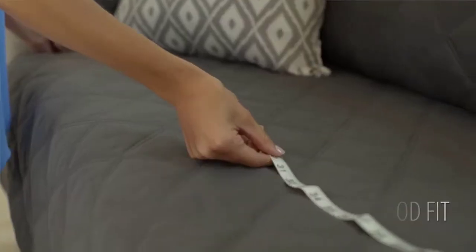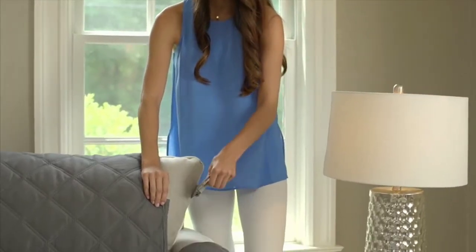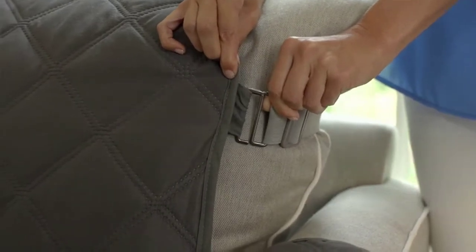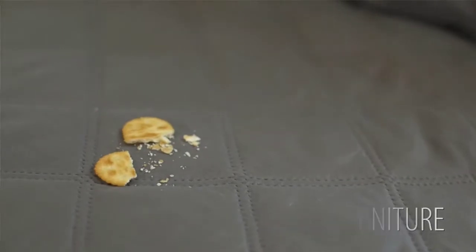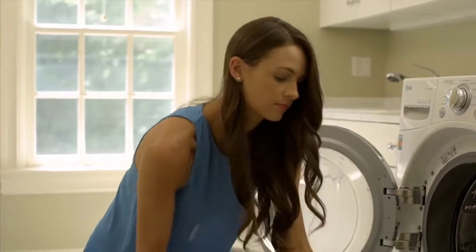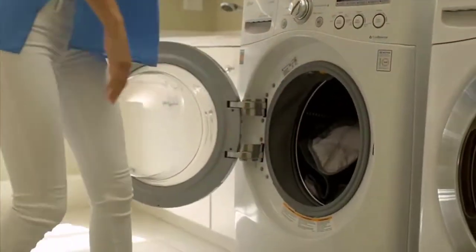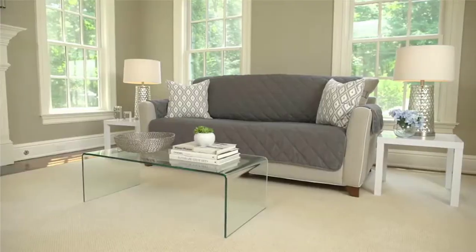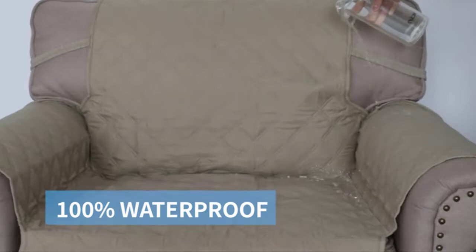Beautiful and stylish, covers are available in a range of colors and sizes to best coordinate with your home decor. The reversible two-sided design gives double the use so you can give your furniture a new look as often as you'd like. Covers fit sofas with a seat width of up to 70 inches — please measure your sofa before purchase. Mix and match with more sizes like recliner, chair, and loveseat to completely transform the look of your room.